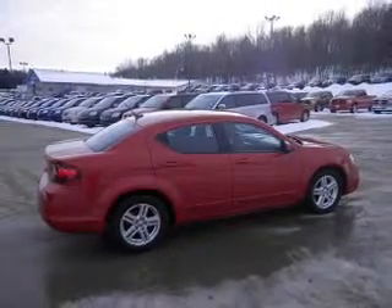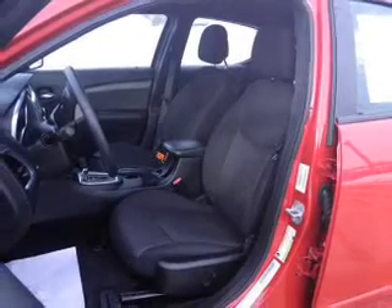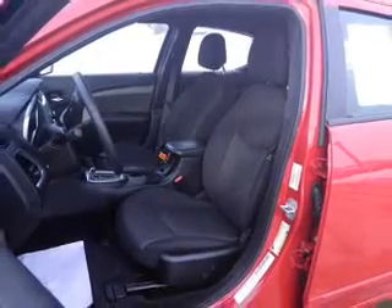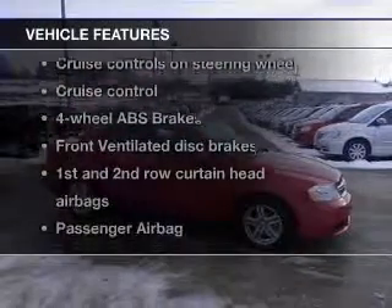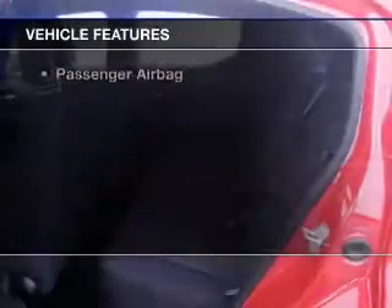The powertrain includes front-wheel drive driven by a six-speed automatic transmission. The anti-lock braking system will keep you safe on the road, and with these notable features, you won't want to miss out on the opportunity to own this amazing ride.